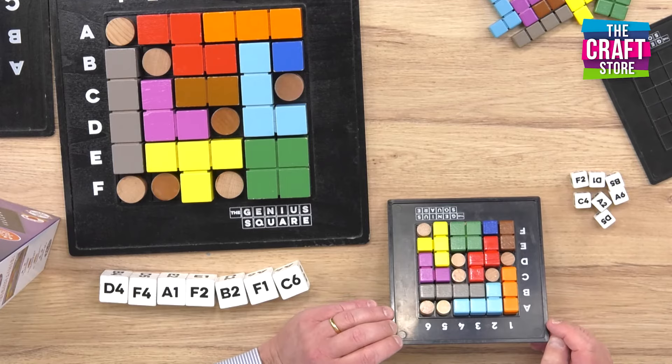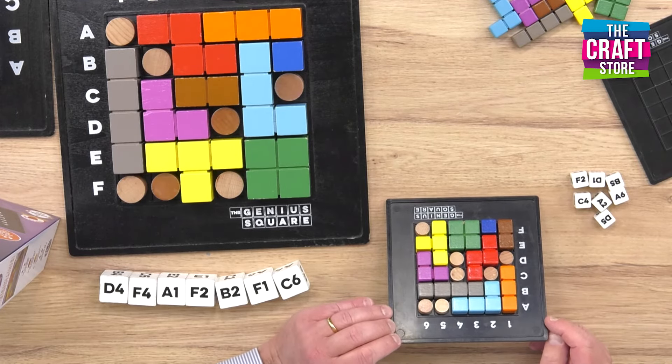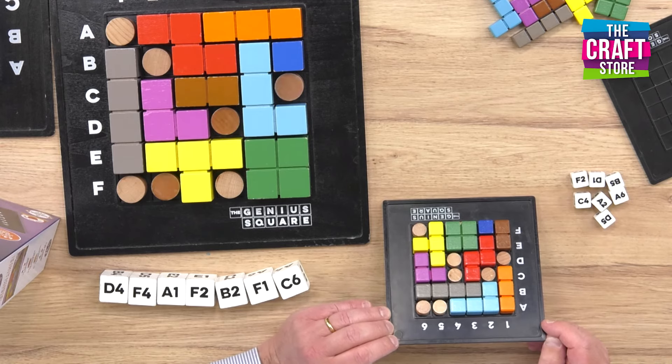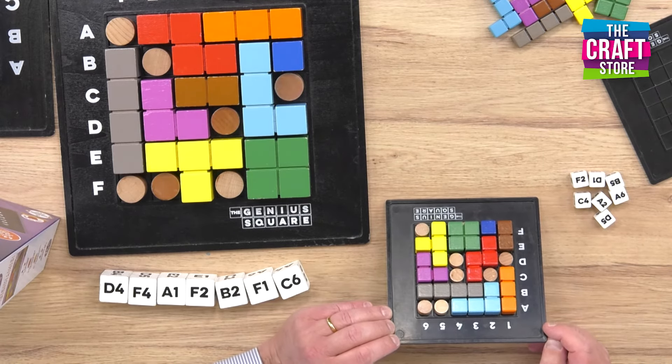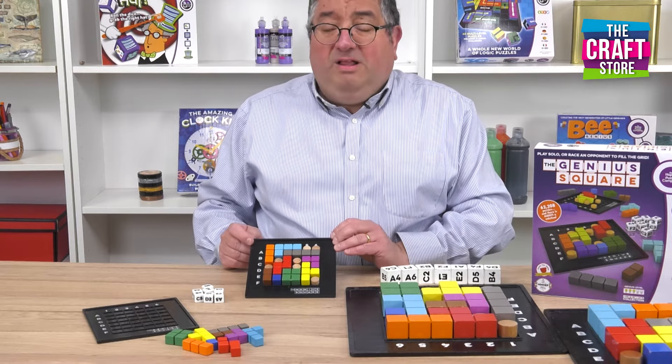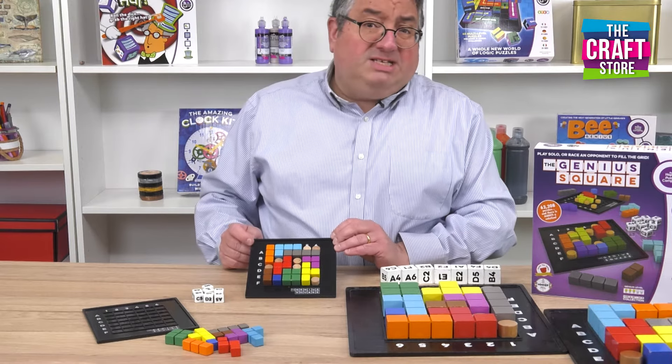This game has won the Game of the Year award in Australia. It's also won Product of the Year in Australia. It's won Game of the Year in Spain. It's got the second highest rating ever given to a game by the Good Toy Guide in the UK, and it's in the 2021 final of the Game of the Year in the United States of America.